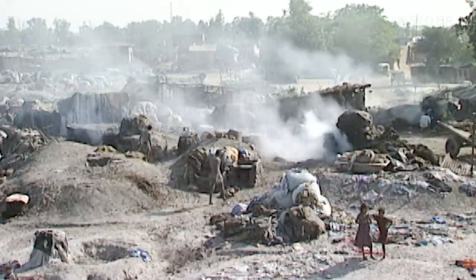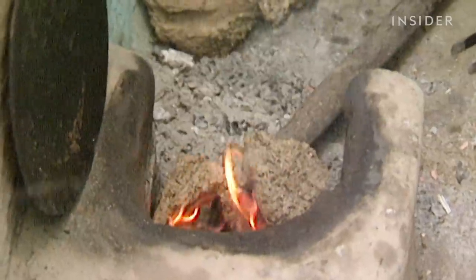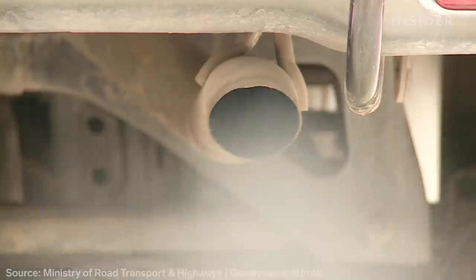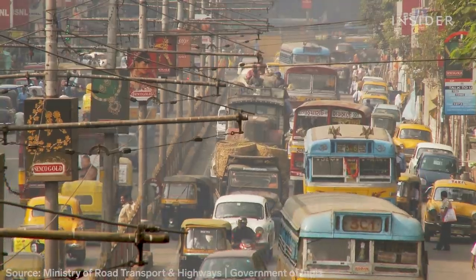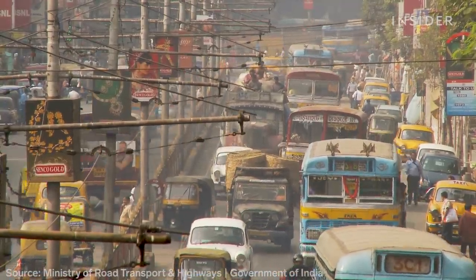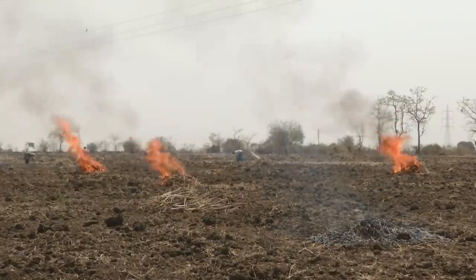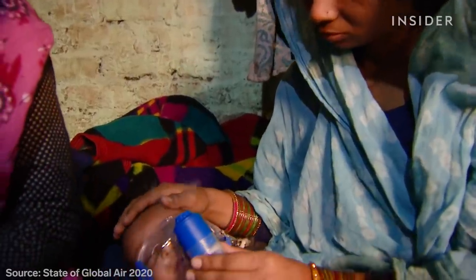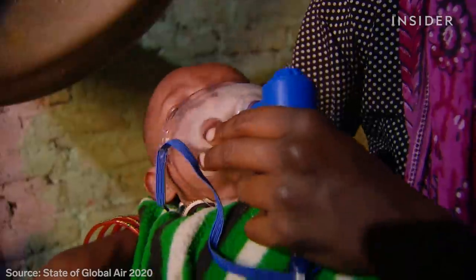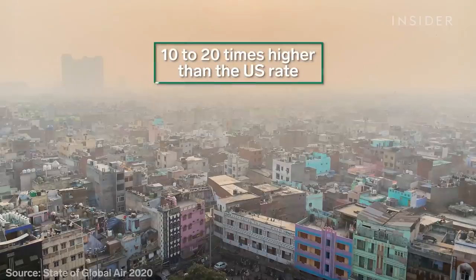It starts at home, where many cook with wood and dung — both create a lot of smoke. And then there's traffic: the number of vehicles on the road has more than quadrupled since 2003. Pollution is worst at the onset of winter, when farmers burn agricultural waste. Diseases triggered by air pollution kill over one million people in India every year — 10 to 20 times higher than the rate in the United States.